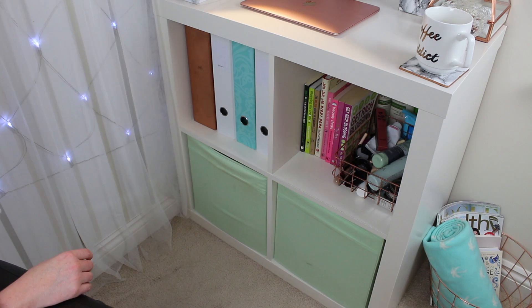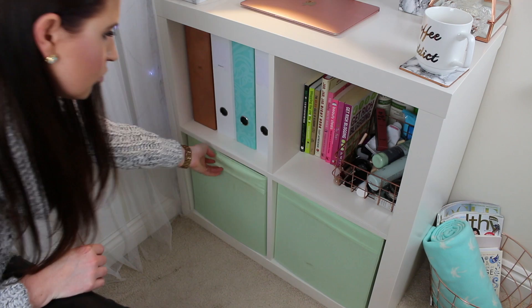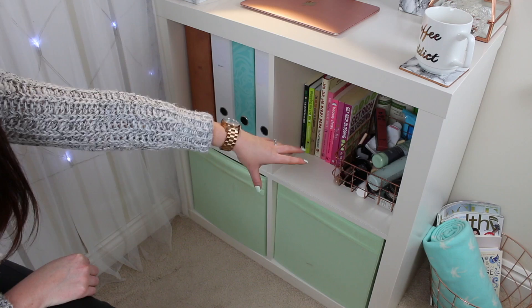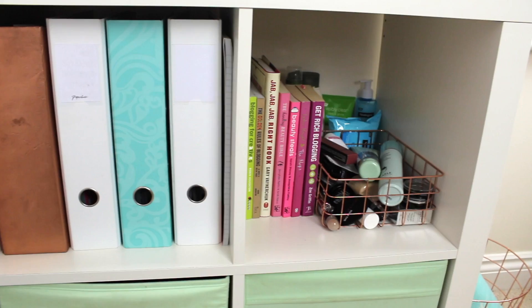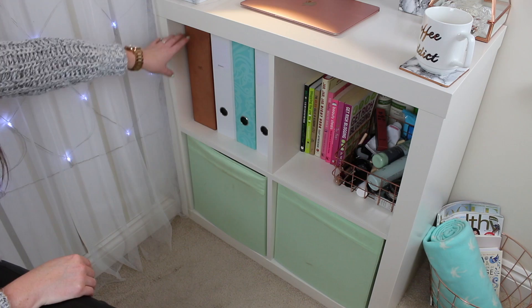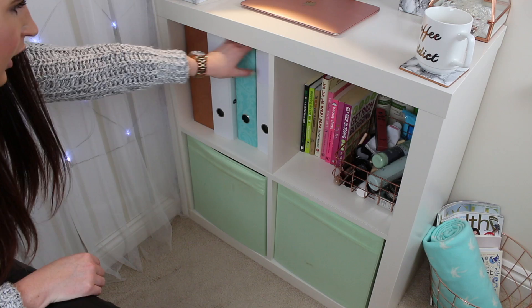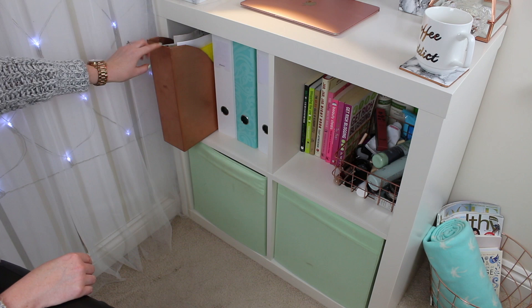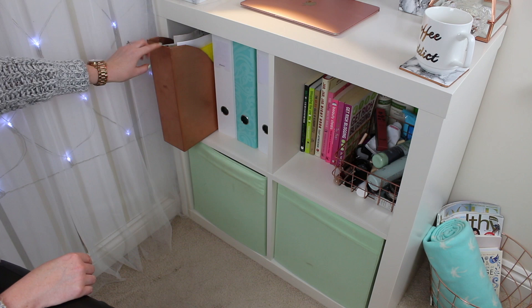I have two fabric units down below but I may change these to drawers. One stores tech cables and things. Then I have two open shelves — one with beauty products I need to review and a few books, and then one storing all my folders. The white folders are from Paperchase, one is from Sainsbury's, and I have an Ikea cardboard file holder that I covered in copper — I have a copper DIY video that I'll link down below.